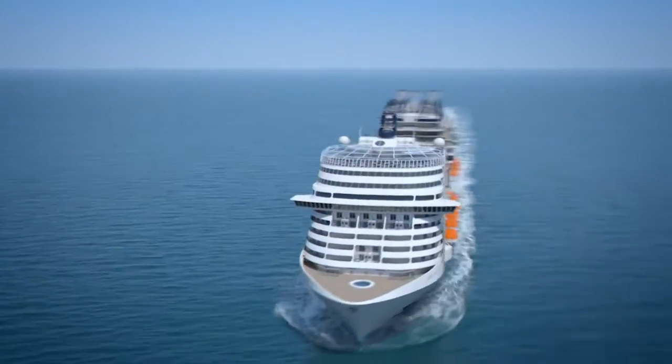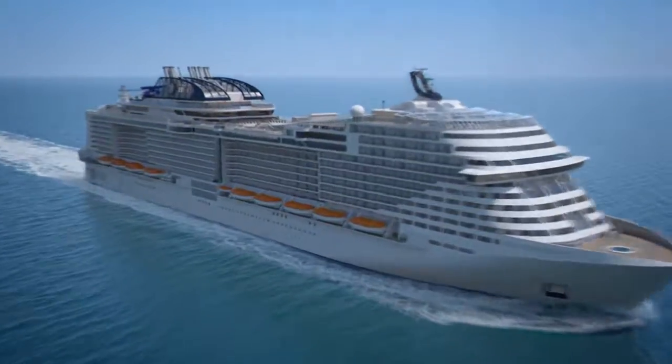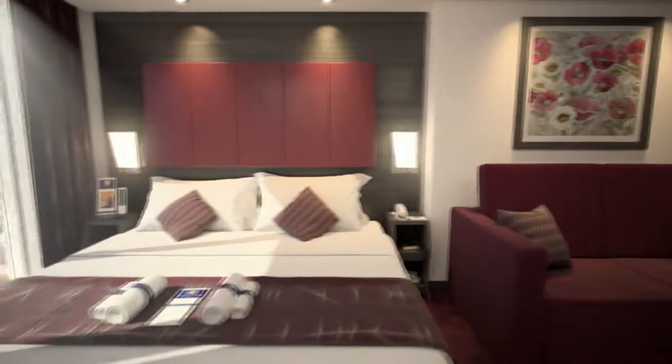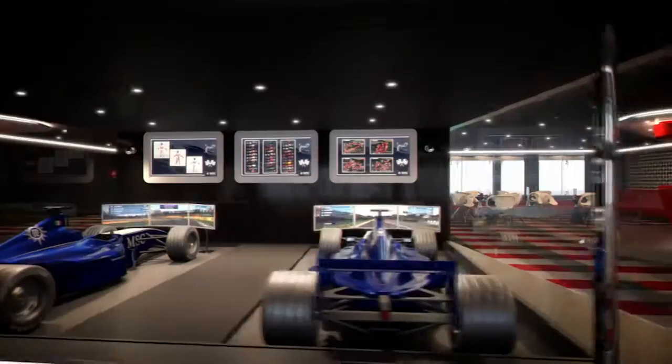Welcome aboard the latest groundbreaking addition to the MSC Cruises fleet, the MSC Meravilla. This ultramodern ship has more space per guest than any other ship in the fleet and is filled with many unique features to ensure a superior cruise experience.